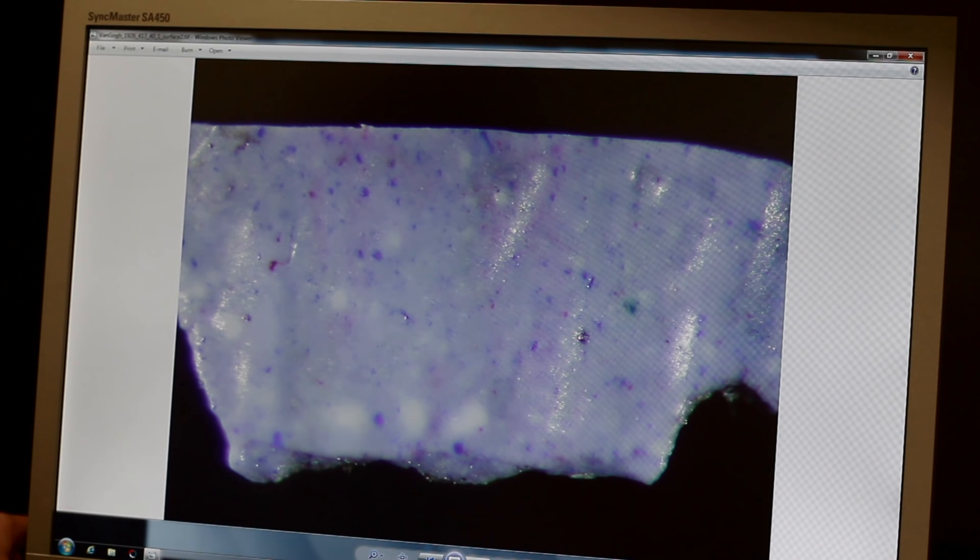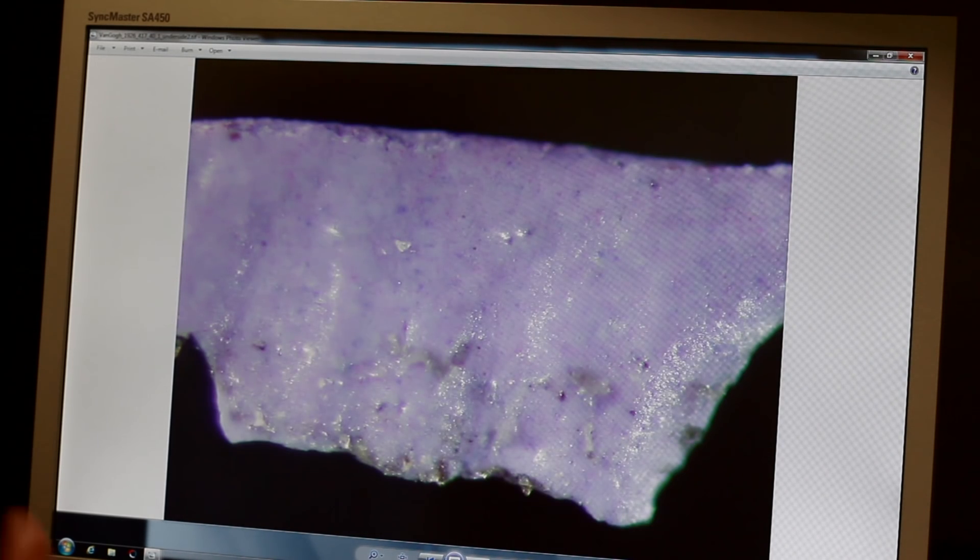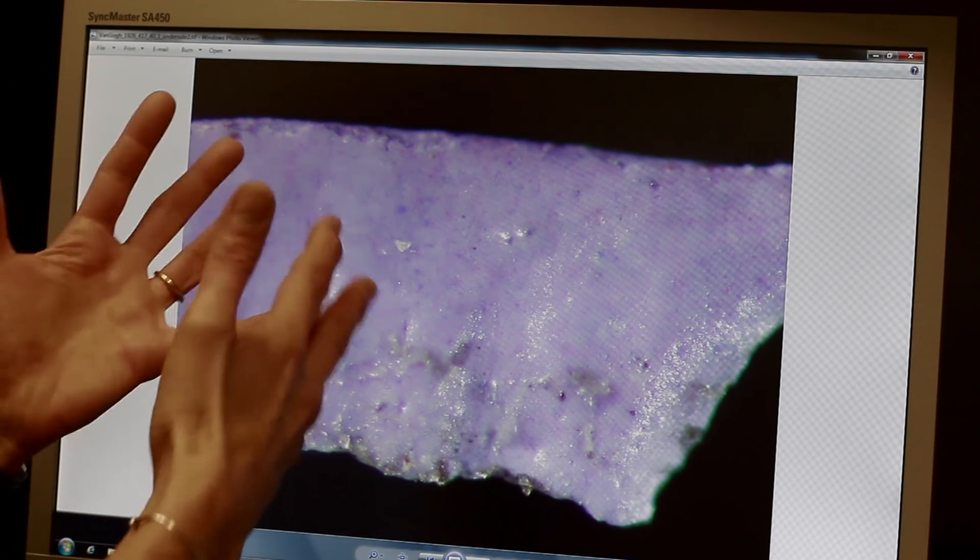But when she flipped it over, that's when she came screaming out of the lab saying: it's purple, it's purple.